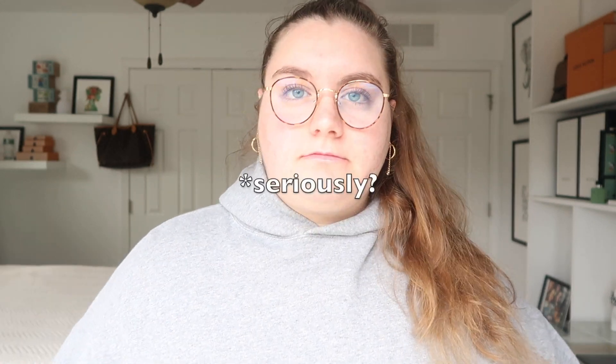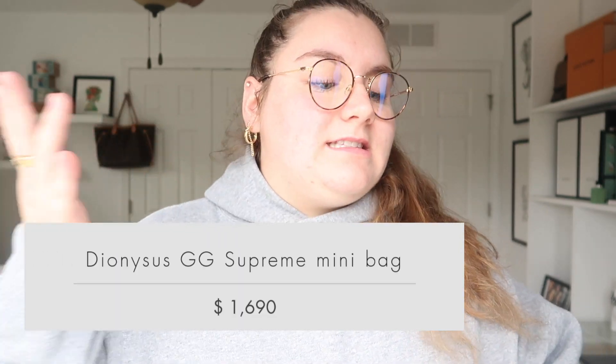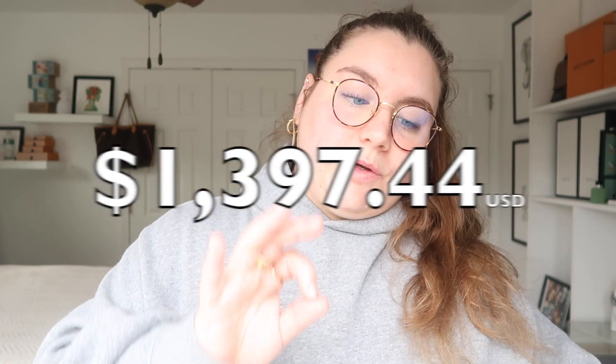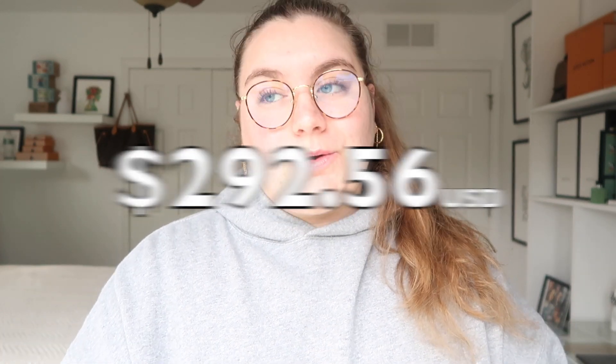My eighth bag is the Gucci Dionysus Supreme Mini Bag — it's the one I have in my handbag collection video. I recently sold that bag and I kind of miss it, but I'm glad I let it go so I can purchase a new handbag I'll actually wear and love. That bag here retails for $1,690. In Italy it retails for €1,290, which converts to $1,397.44. You would save $292.56 on the mini Supreme Gucci Dionysus, which is really good.